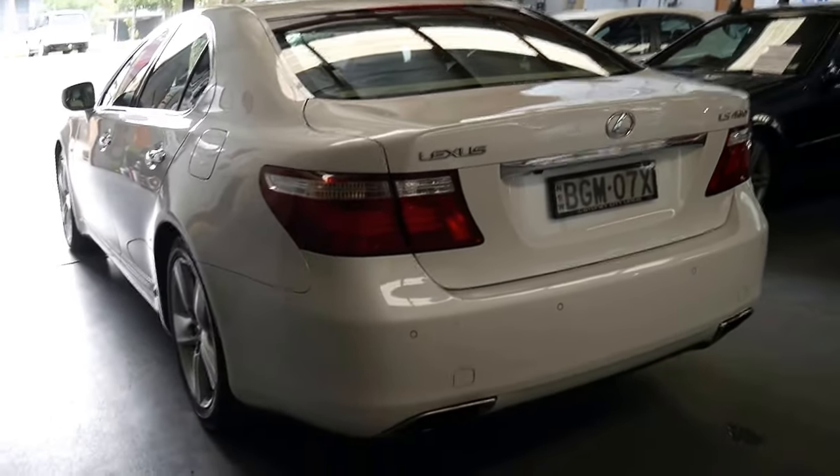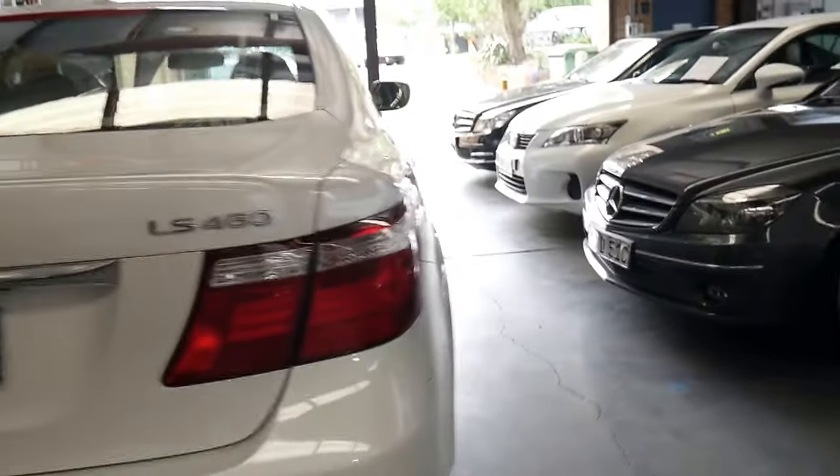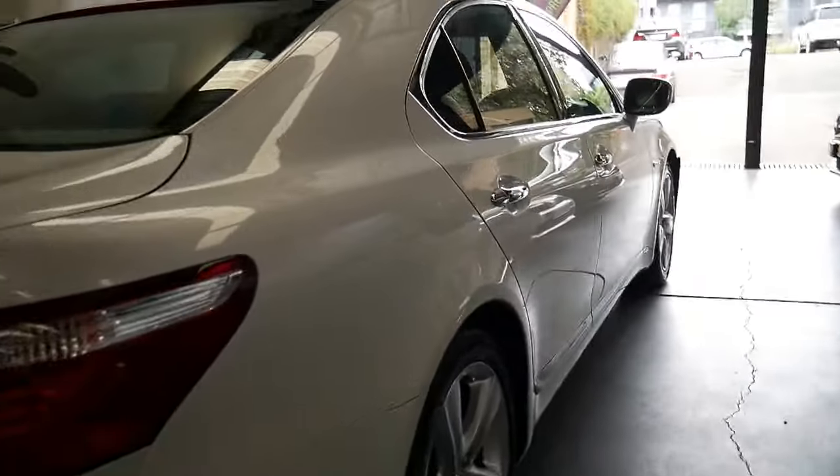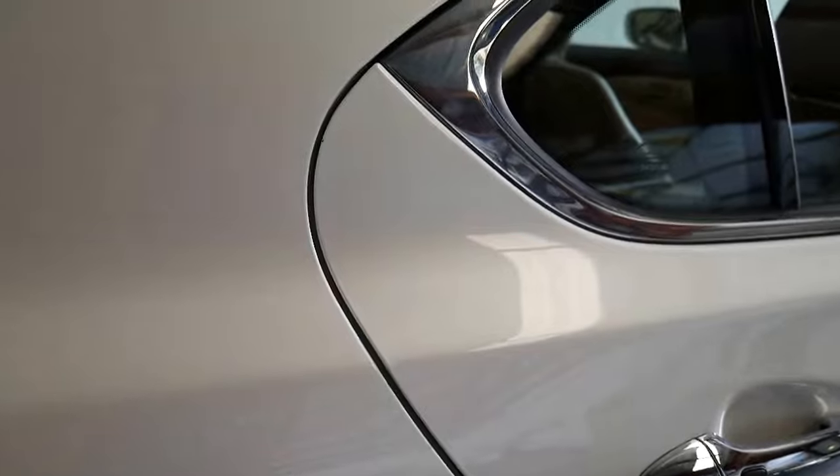It's got a reverse camera, navigation, parking sensors, xenon headlights, directional headlights, soft close doors, keyless entry, and keyless start. So if you don't close the door properly it closes itself.